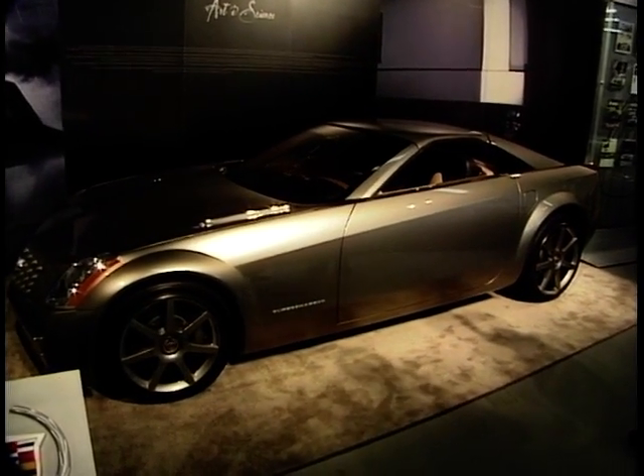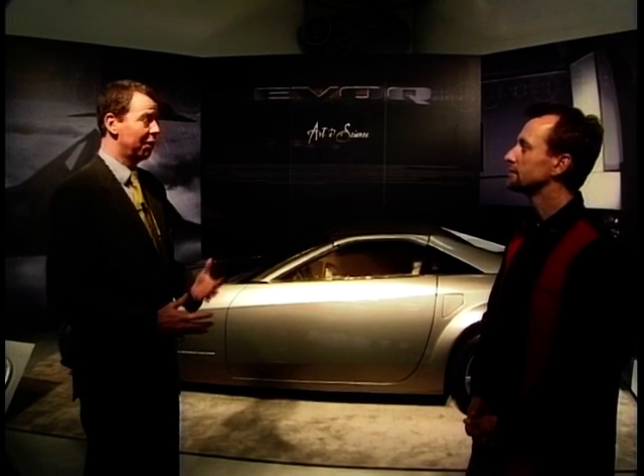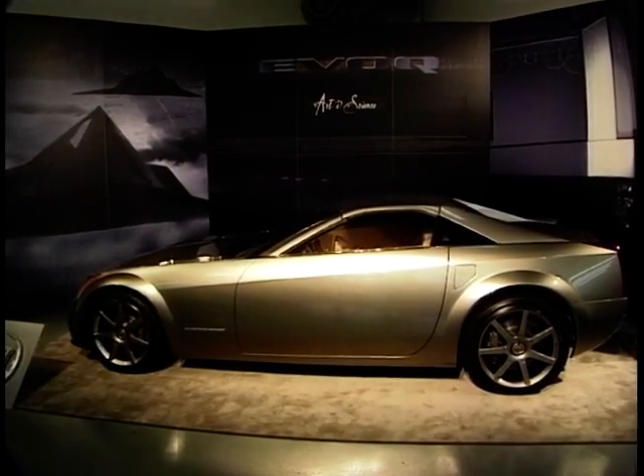You also see that chiseled look, the crisp and clear lines that you have also seen on the Cadillacs of the '60s. Basically it's taking that theme and giving it a very modern translation. It was really a delight to give you a glimpse of the future. But what's also very important for us is the kind of vehicles that we sell today, in 2001 — and I want to show you that right now.